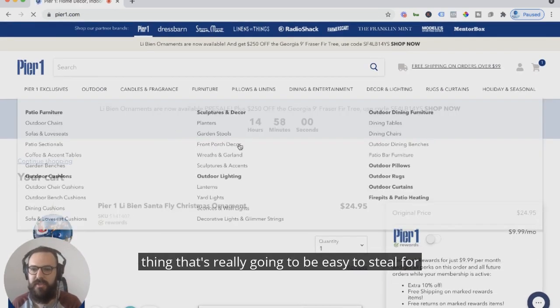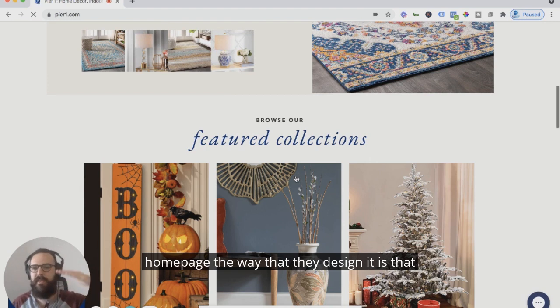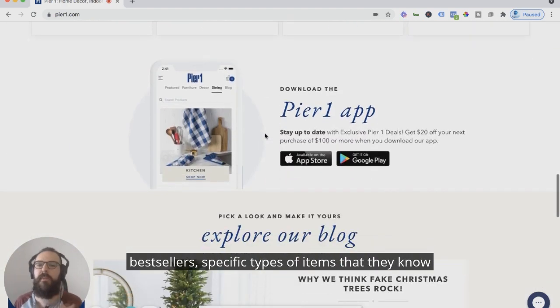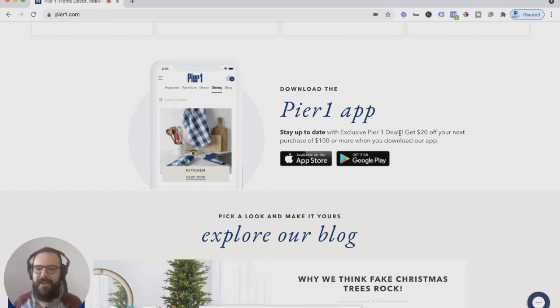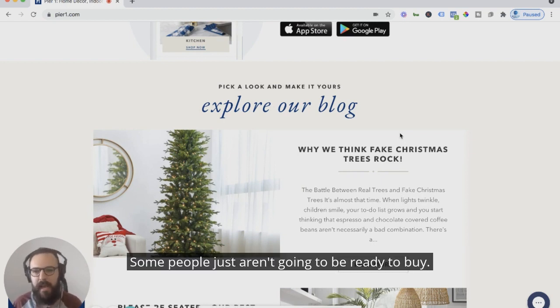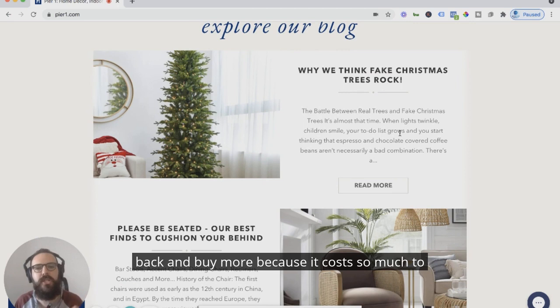The thing that's really easy to steal for your brand — jumping back to the homepage — is the way they design it to keep entering people into the funnel and into the shopping experience: featured collections, bestsellers, specific types of items they know are popular. But then they promote their marketing channels. If you scroll through four to five sections of the homepage and you're not ready to dive into the product experience, they're getting you on places where they can retain your attention to get you to come back and buy. They push you to download the app and push you to their blog. Some people just aren't going to be ready to buy, so put them in a place where you can nurture them, capture their contact info, and get them to come back. It costs so much to get a customer's attention that you need to do everything you can to make sure they stick around.